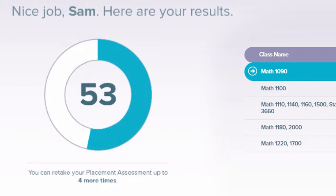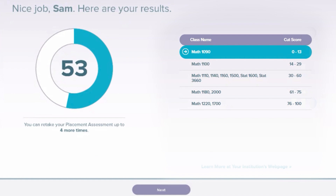At the end of the assessment, Alex will provide you with a score. This score is not the number of questions you answered correctly, but the percentage of them. This percentage is used to match you up with the math course that is right for you.